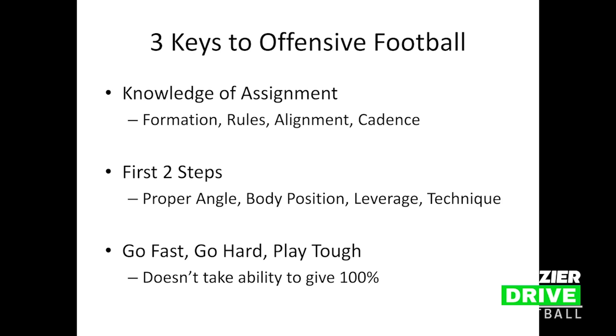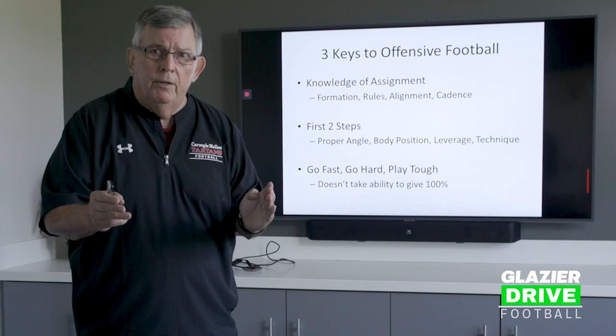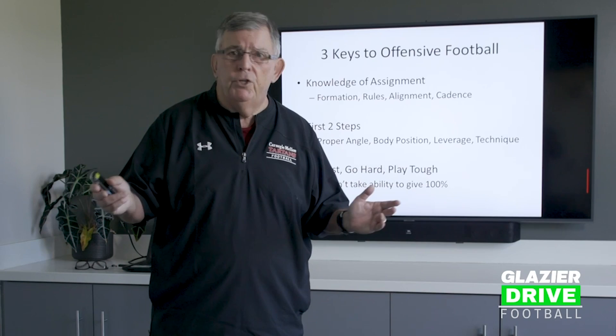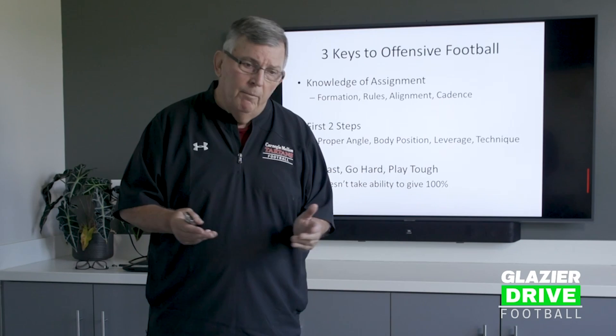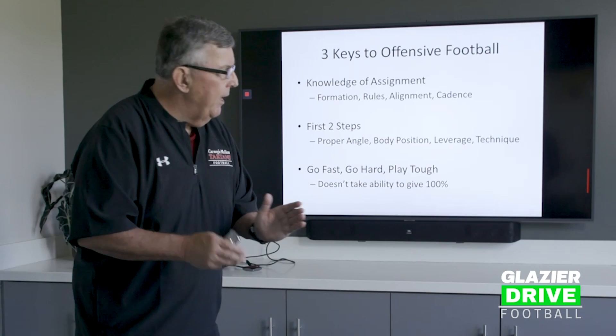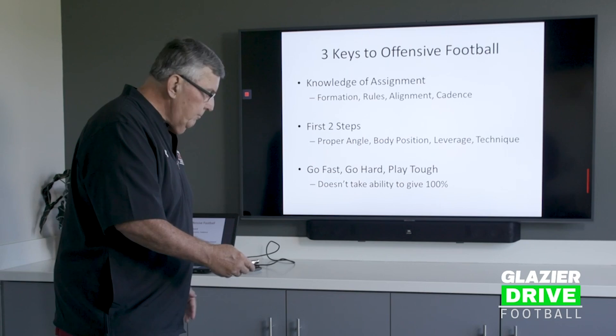The third key is go fast, go hard, play tough. It doesn't take much ability to give effort. If you can't give me effort every time, you can't play. You have a fake, you have a block — you can't take a play off. Many times when we're grading plays, I'll give the quarterback a plus because he threw a touchdown pass, and a minus because he made a poor fake. Maybe we got lucky making a touchdown pass, but it was not consistent — not what we expected. So you have to do your assignment on every play. Knowledge of assignment, first two steps, go fast, go hard, and play tough.